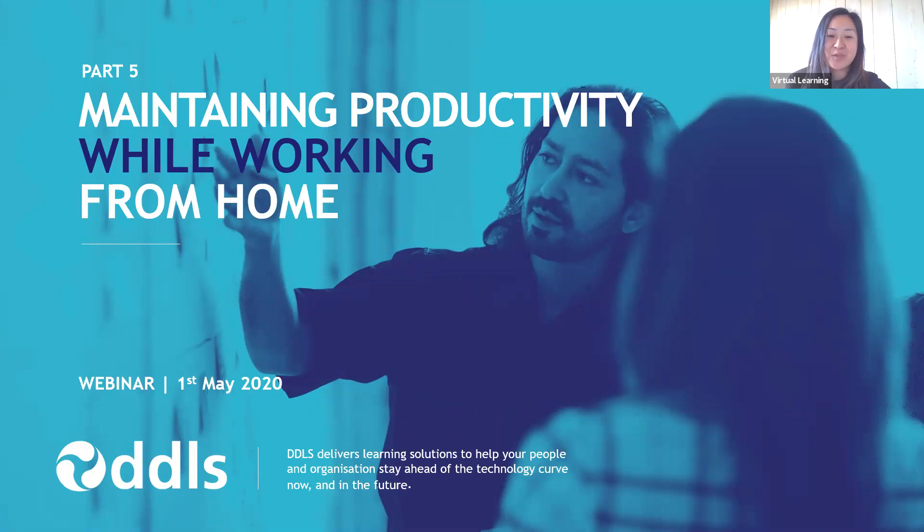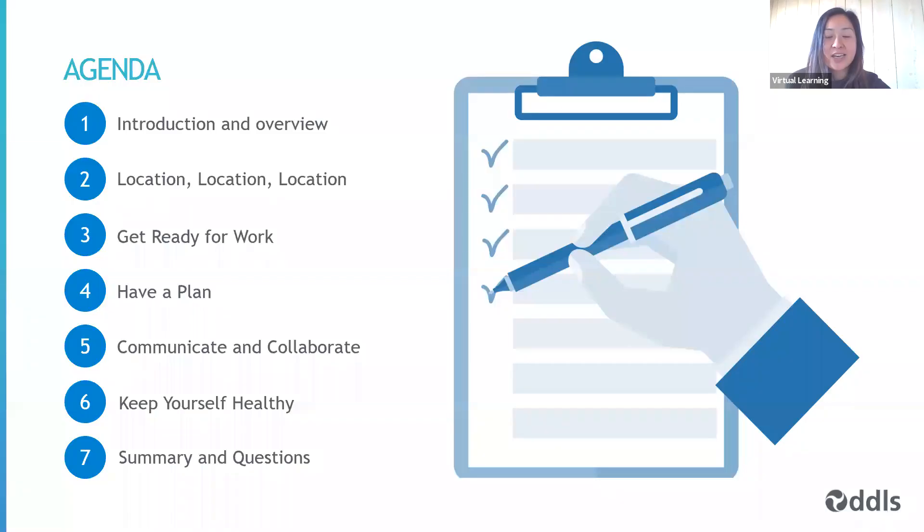Today I am pleased to be joined by Sue Webb, our process portfolio manager. I'd now like to hand it over to Sue. Thanks, Michelle. Good afternoon, everyone, and welcome to the final in this series of webinars that we've been doing. It's been a lot of fun.